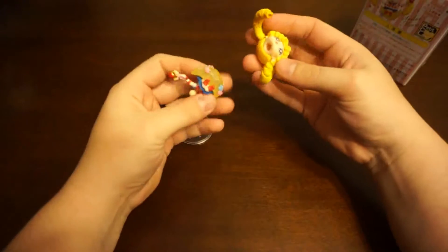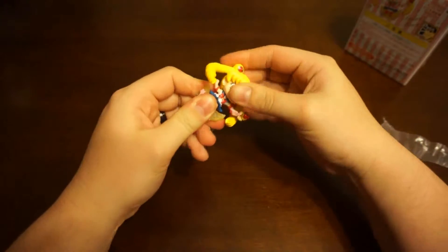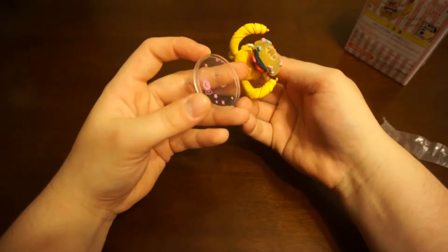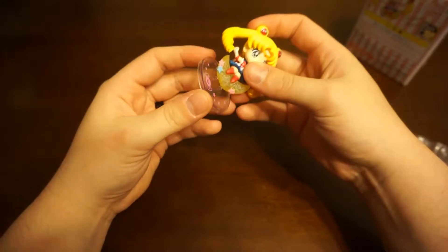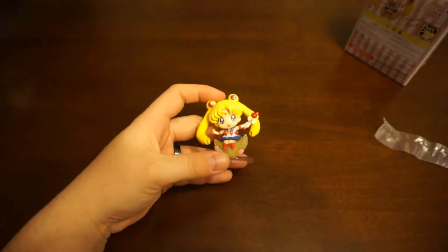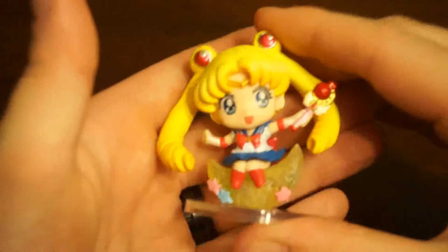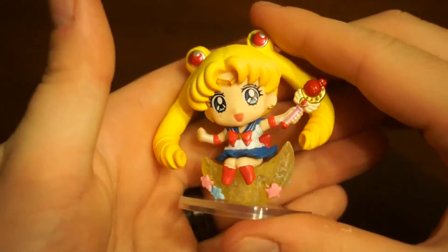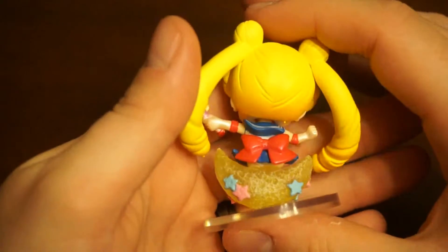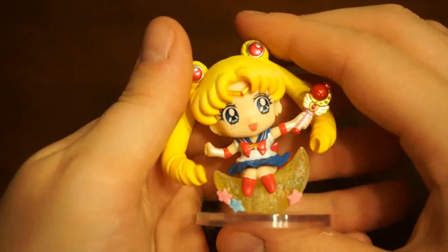Oh, she's so cute! I'll have to find more of these, I want another one. Look how cute she is. And then she goes on this adorable little stand. She's so cute. She's so adorable. I can't wait to take some close-up pictures of her in some better lighting — it's very orangey right now. So cute. Sailor Moon!